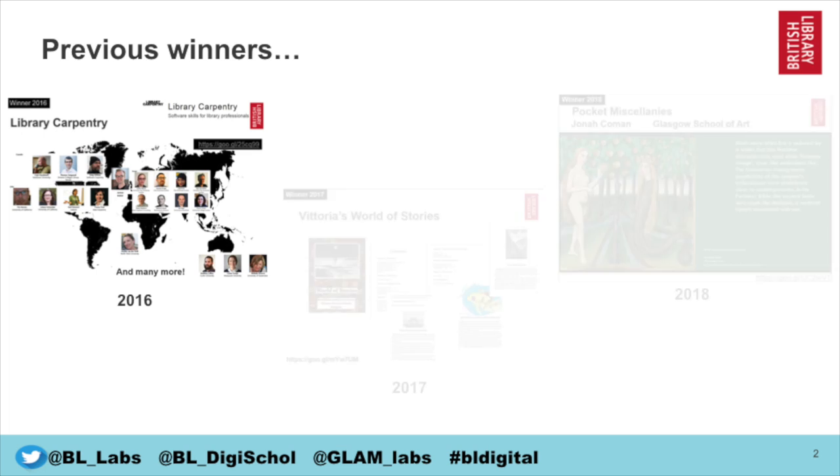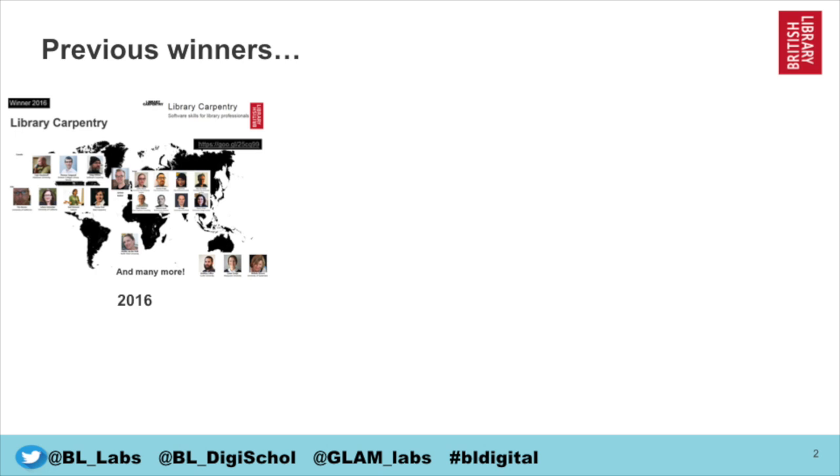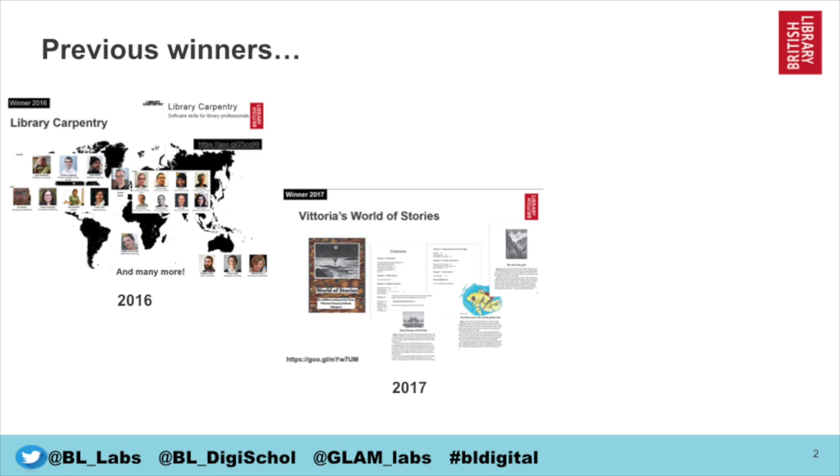That first one in 2016 was Library Carpentry, which was a set of tutorials developed for librarians using our data and also teaching them how to code. In 2017, Vittoria's World of Stories was a collaboration with Vittoria Primary School and the parents, children and teachers to create a storybook illustrated by some of our images.